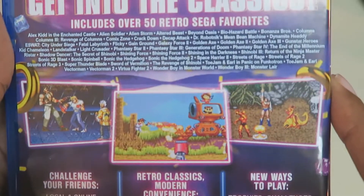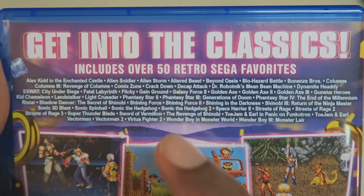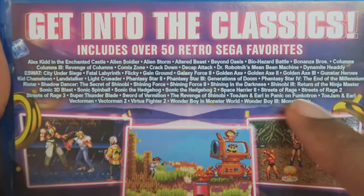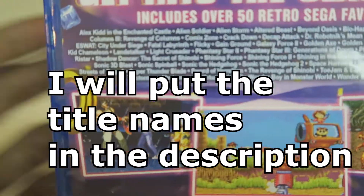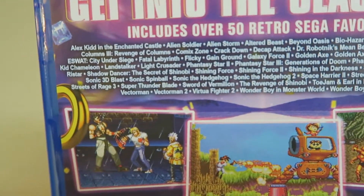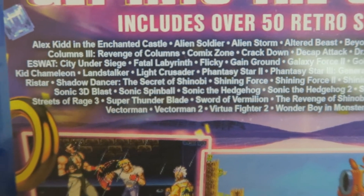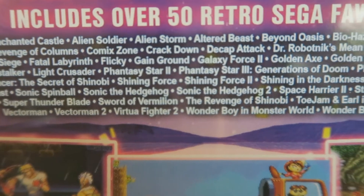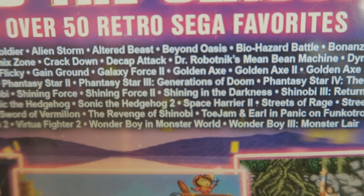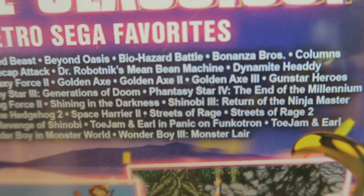Let's take a look at the back — I already took the wrapper off just to make this video shorter. It says 'Get into the Classics. Includes over 50 retro Sega favorites.' Right here are the names of all of the classic Sega games you'll be getting in this collection. I'm not going to read them all because this video will go on for way too long. I'm just going to hold it up closely to the camera so you guys can pause the video and read all the titles and see if there's any you might recognize from your childhood, in case you want to pick up this collection yourself.